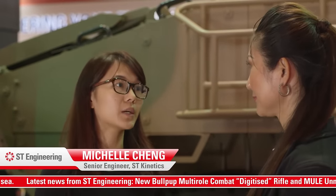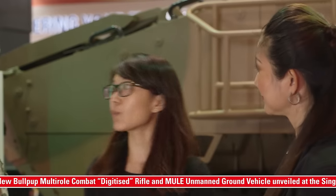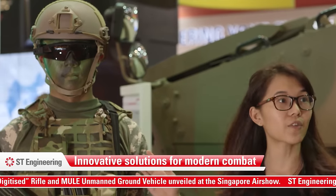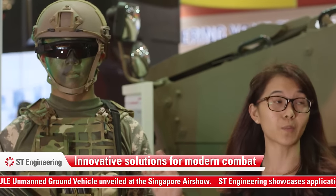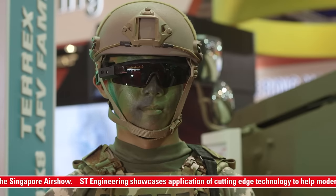Today we make use of smarter technology that helps reduce the weight burden on a soldier, but yet at the same time enhancing his capability. Over here we have the soldier system. It is named AERIAL — it stands for Army Individual Eco Lightweight Equipment. It consists of several state-of-the-art technologies and supports soldiers in mission.